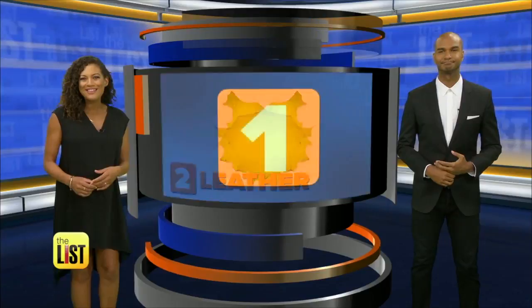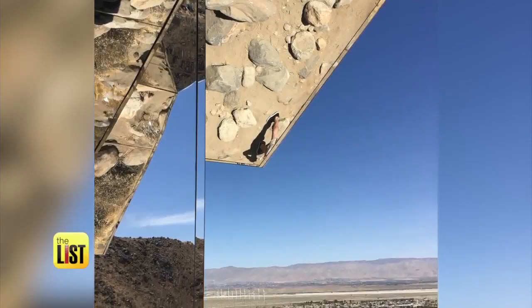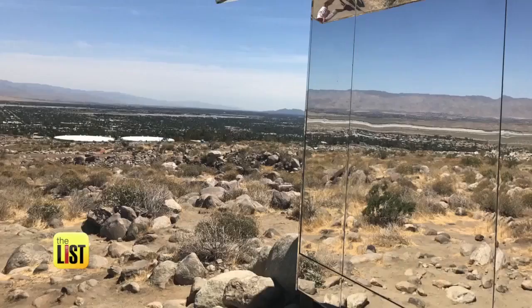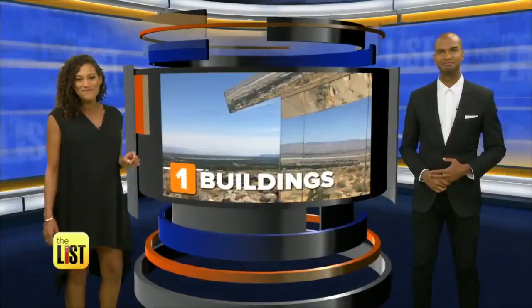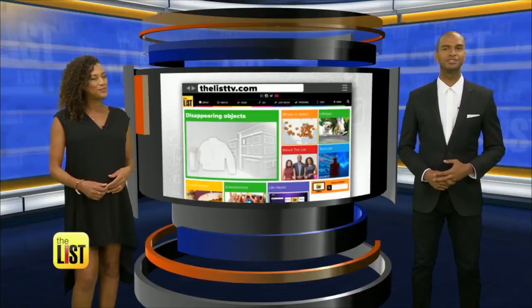And finally, the number one thing going invisible: buildings. Yeah, you heard that right. The new trend in architecture uses mirrors to make the structure disappear into the scenery. It's amazing. This house in Palm Springs, California, called Mirage, was a temporary art installation where you really have to look twice to see if it's a mirror or the actual terrain. For the complete list of the disappearing objects, head on over to TheListTV.com. Invisible items you'll be seeing everywhere on our buzz list.